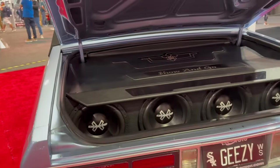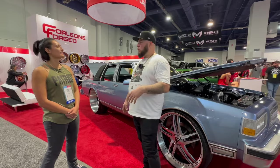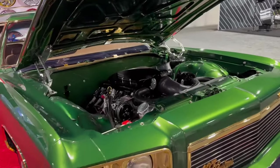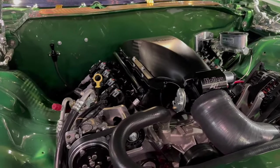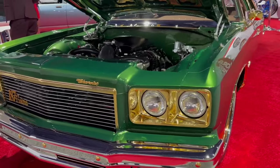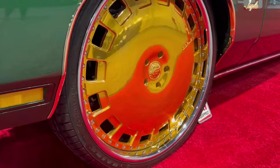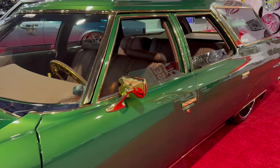I grew up around big rim culture — box Chevys, G-Bodies, cars like that. It was what I always wanted to do. We started racing them, they started getting faster, and it turned into a goal. I came up in the street, went through some things, owned a towing company, and when that started getting funky I was working on cars on the side. That's what made me open the shop, and the connections I've made there have changed my life.